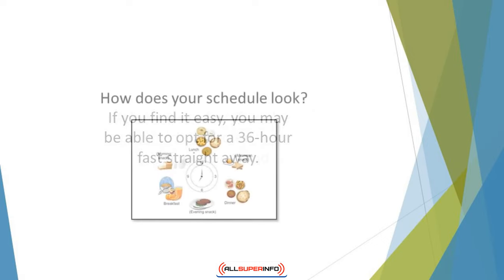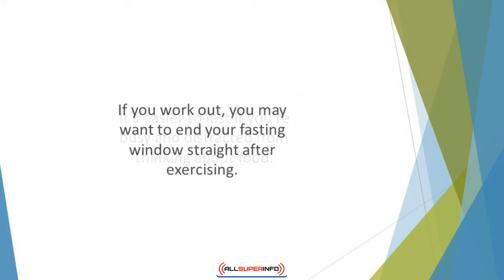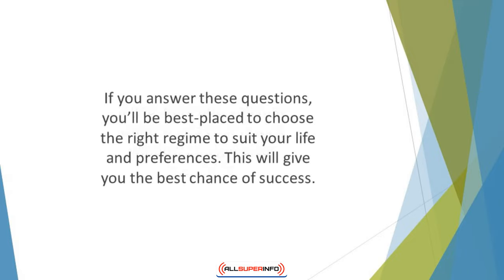How does your schedule look? It's easier to fast if you're busy and distracted from thinking about food. If you fast at work or while working on something, you'll probably feel less hungry. If you work out, you may want to end your fasting window straight after exercising. If you answer these questions, you'll be best placed to choose the right regime to suit your life and preferences, giving you the best chance of success.